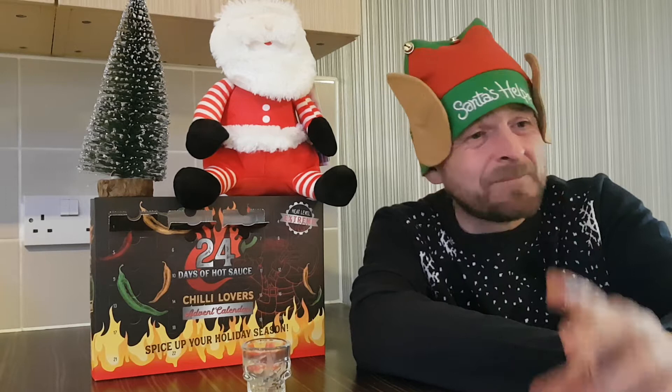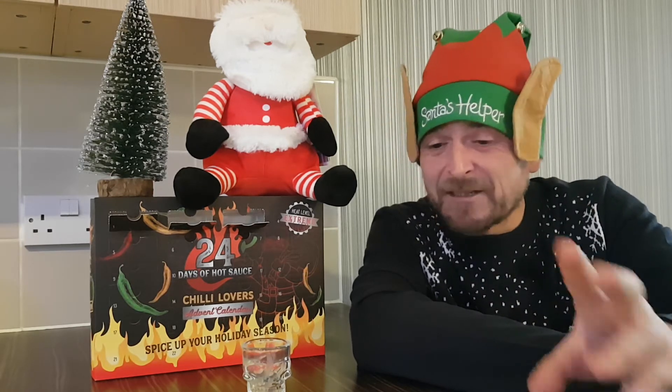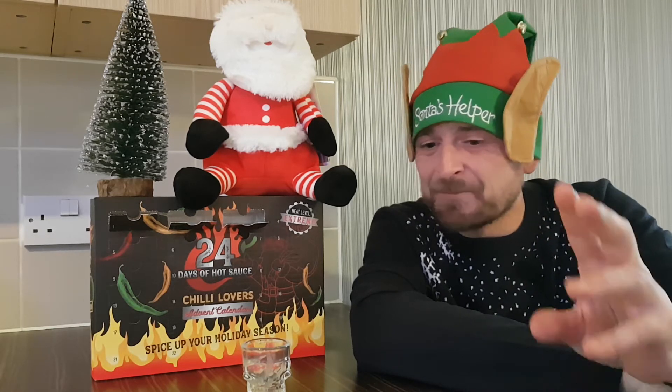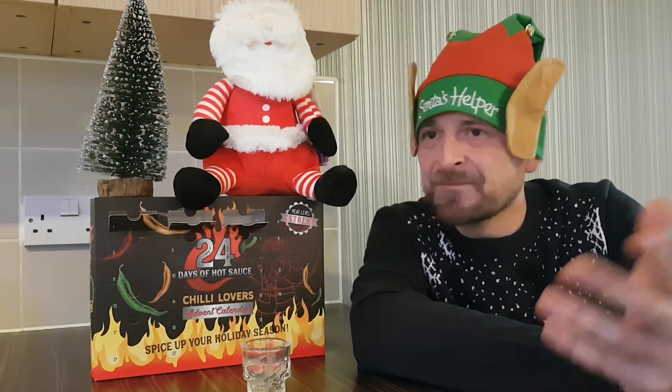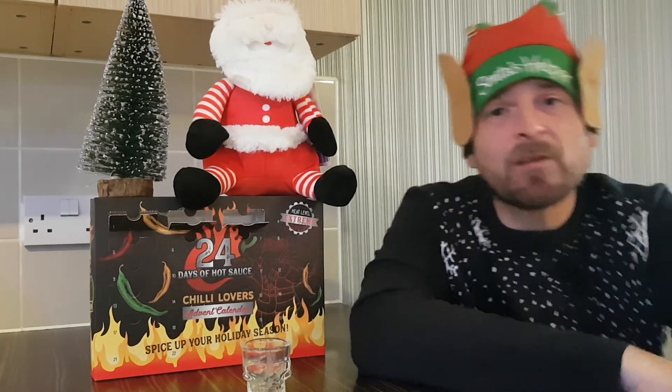I'm sure I've done this one before and it's definitely not great. Zero for taste. Heat rating — I'll give it a one. There's a bit of spice there, not much. So that was day number three, the 3rd of December.